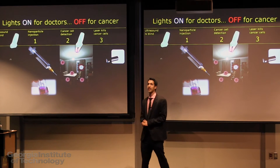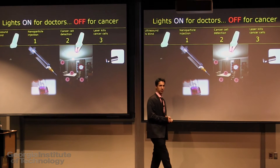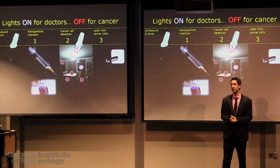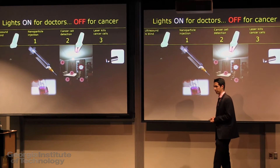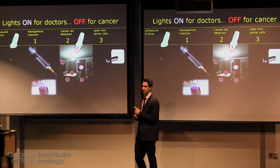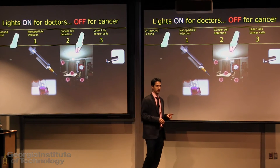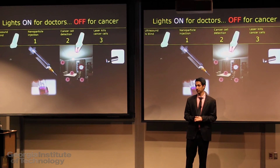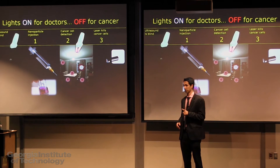In the U.S., one in eight women will develop breast cancer during their lifetime. This year, 250,000 new cases are expected, and more than 40,000 will die. These patients die not because of their primary tumor, but because of metastasis, which is when the cancer spreads. Thus, it is critical to detect these lesions as soon as possible.